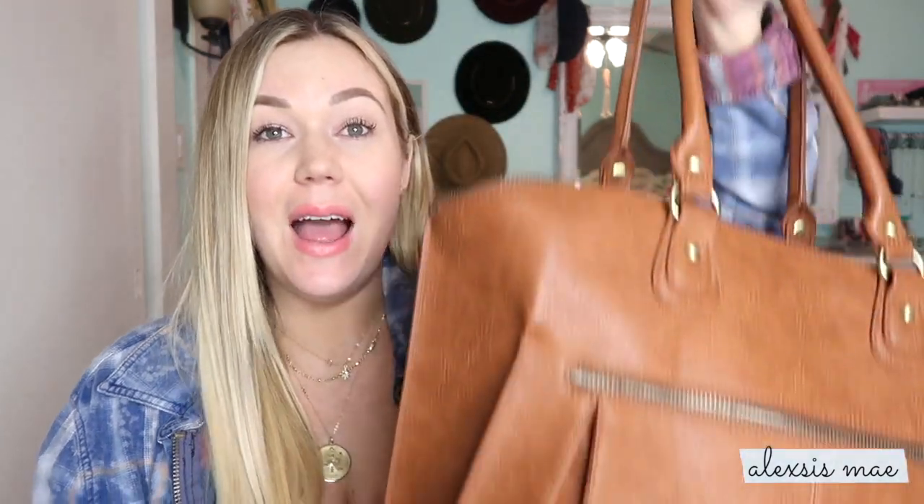This is definitely a bag I'm going to use more for when I go to church, business meetings, date nights when the baby's coming, or just cute days out. I have a separate bag for travel or hiking. The bag is faux leather, which is nice for those not wanting to use real leather.